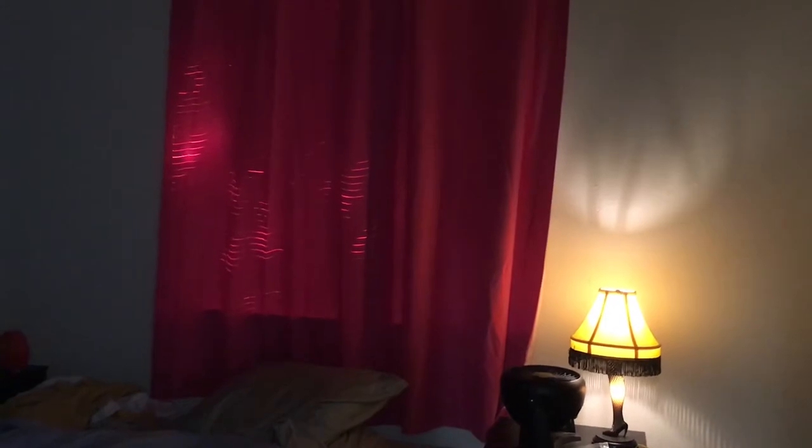Sleep tip number four: make your room a cave. If possible, put up blackout curtains. Your blinds might seem fine but they're not. When I worked the night shift I had two pairs of blackout curtains. If you can't put up blackout curtains in the dorms, get a sleep mask to block out light from the sun or your roommate's lamp. If that doesn't work, drape a long-sleeve shirt over your eyes — not covering your nose and mouth — and I found that really helped me sleep better.